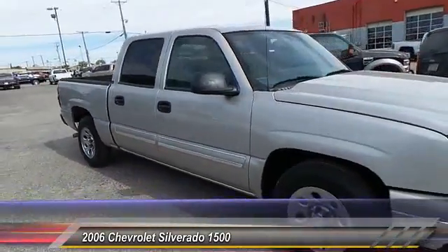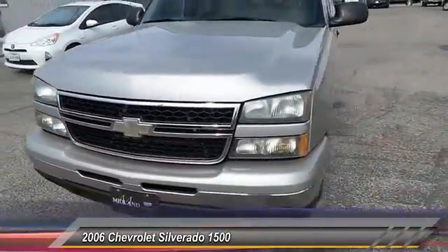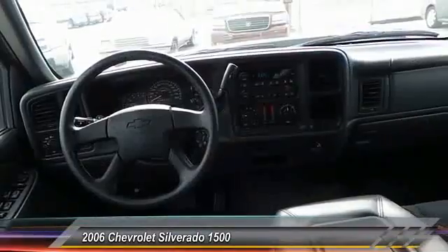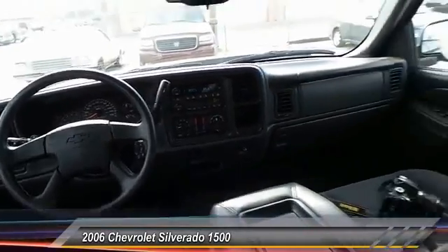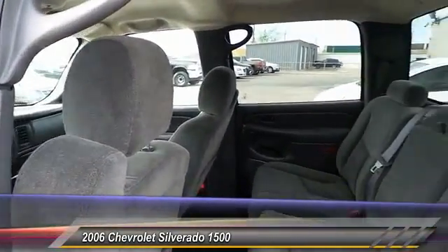Here are some of this vehicle's great options: keyless entry, security system, trip odometer, dual zone climate control, chrome wheels, power driver mirror, tilt steering wheel, heated side mirrors.